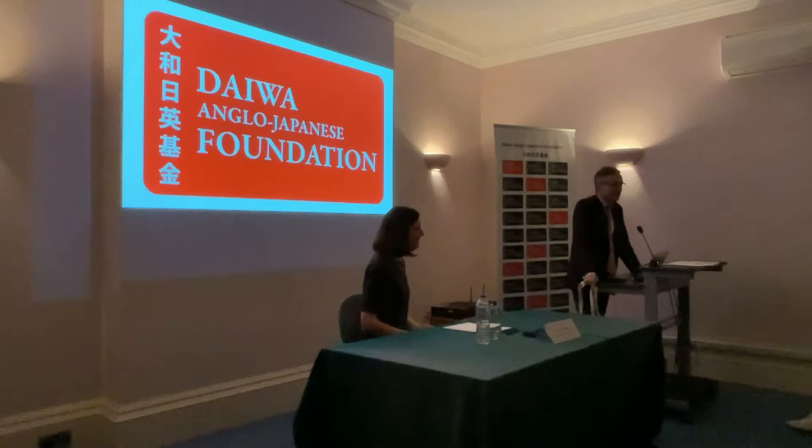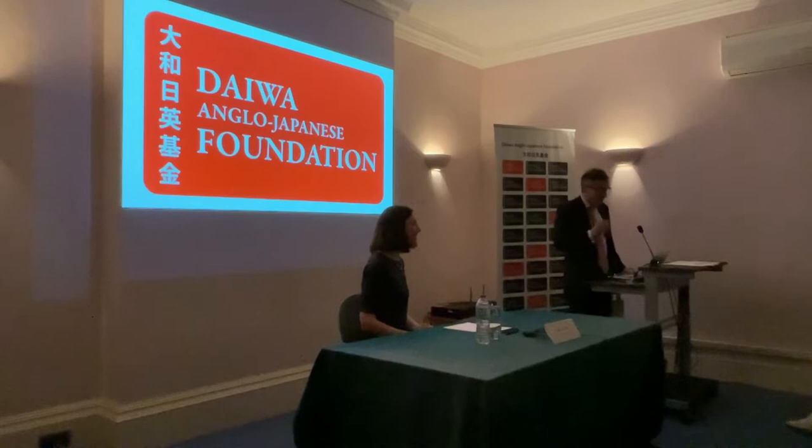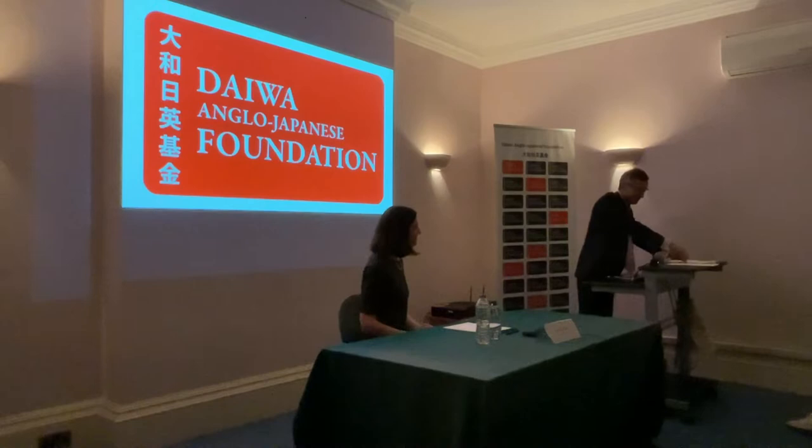We're here tonight to talk about the exhibition that's on at the Queen's Gallery at Buckingham Palace, Japan Courts and Culture. We're very lucky to have with us the lady who curated that exhibition and produced the book about it, which came out in 2020 because that's when the exhibition was originally supposed to happen. Rachel Peete is the Assistant Curator of Non-European Works of Art at the Royal Collection Trust and is in charge of the Japanese collection — the ideal person to tell us what it's all about.